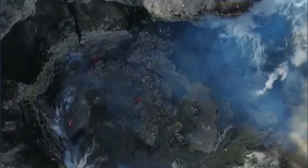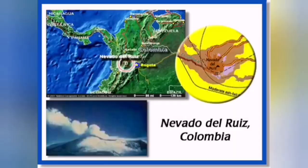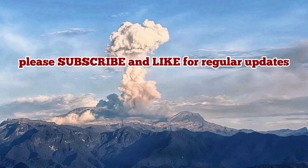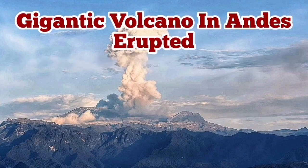It potentially can erupt very dangerously, as it did in the past. There is nothing that can stop it from erupting. It's in Colombia, part of the Pacific Ring of Fire — a very gigantic, dangerous volcano in Colombia.